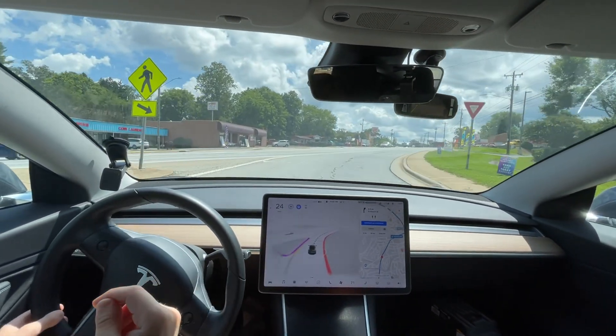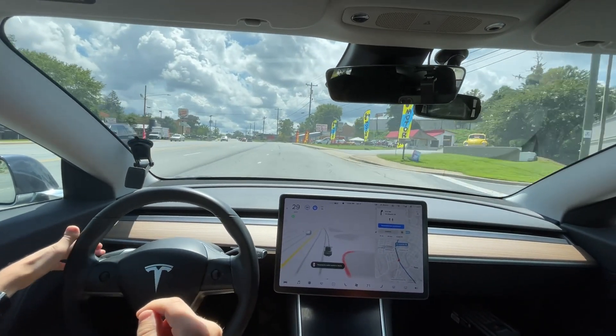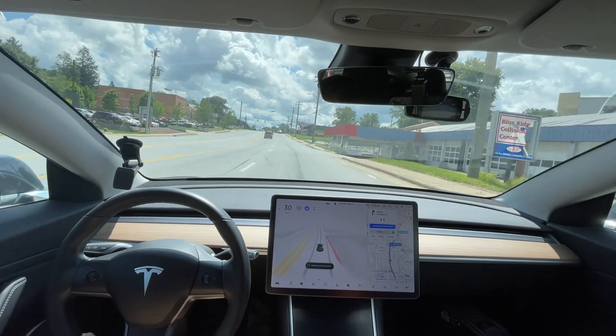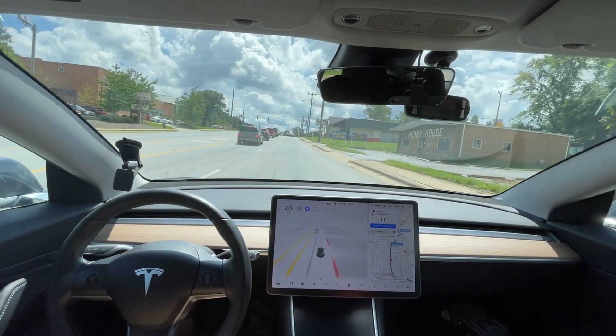It's doing good, but is it going to turn on the blinker? I'm going to press the camera button every time until it turns on the blinker there. It's never turned on the blinker there, and that causes issues.